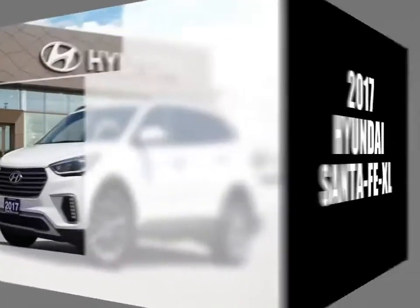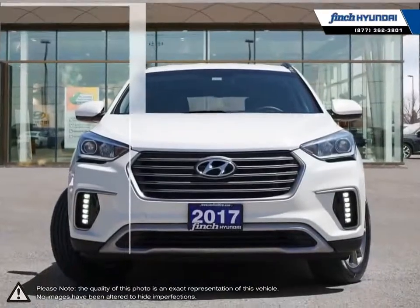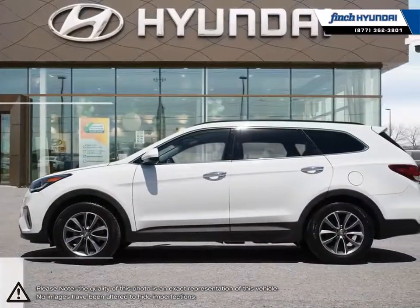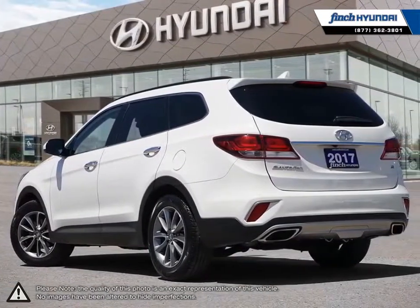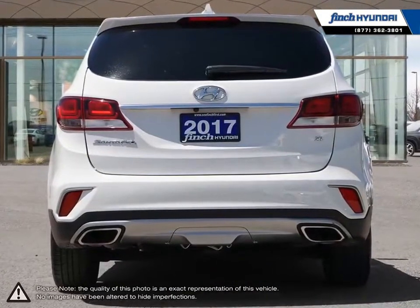Welcome to Finch Hyundai. Today we're looking at a 2017 Hyundai Santa Fe XL. Hyundai has proved time and time again that you can create a vehicle with outstanding value, attractive styling, and a plethora of features for a reasonable price. This is just the case with the Hyundai Santa Fe XL, mid-size crossover SUV.